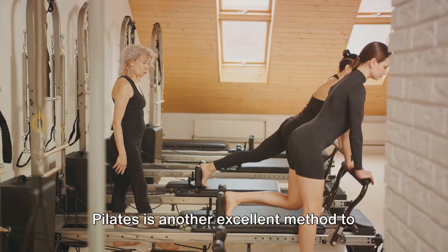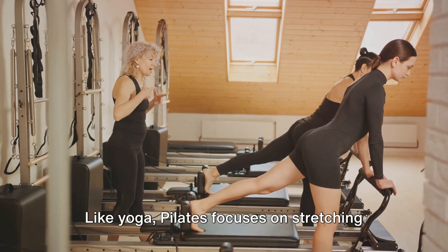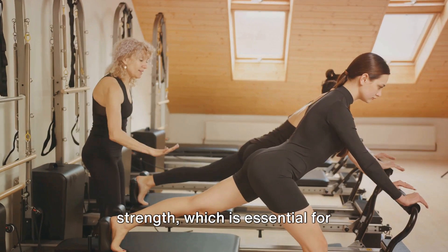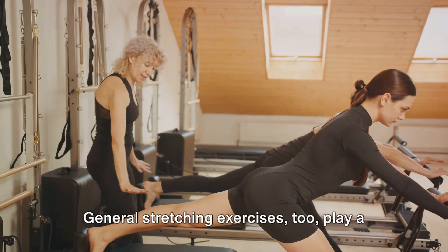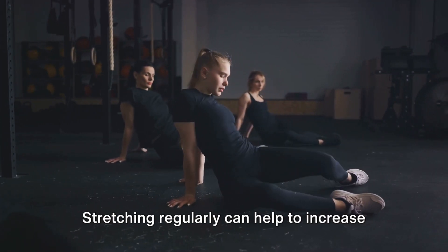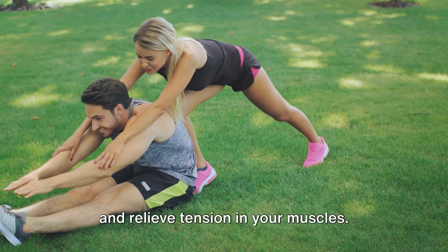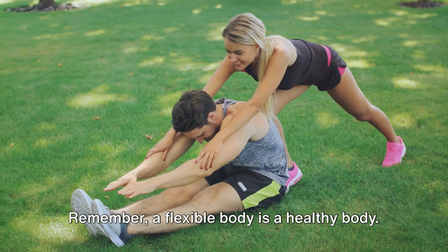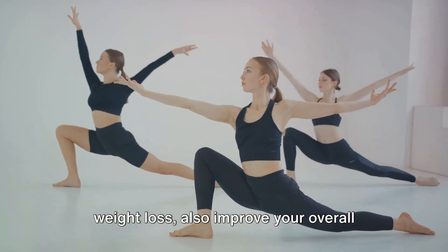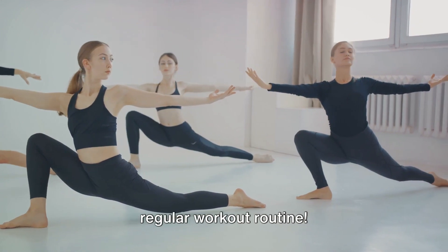Pilates is another excellent method to incorporate into your weight loss regime. Like yoga, Pilates focuses on stretching and strengthening the body, but it also emphasizes core strength, which is essential for maintaining a healthy weight. General stretching exercises also play a crucial role in flexibility — stretching regularly can increase your range of motion, improve circulation, and relieve tension in your muscles. Remember, a flexible body is a healthy body. Flexibility exercises, while aiding in weight loss, also improve your overall fitness and well-being, so don't forget to include them in your regular workout routine.